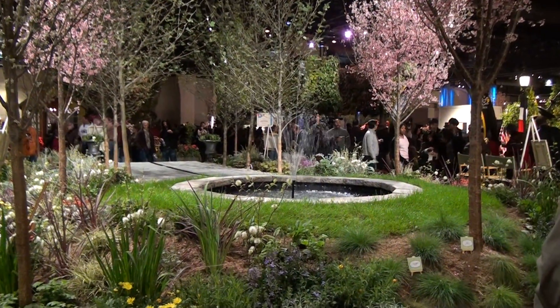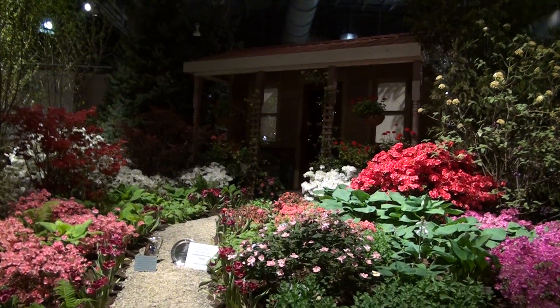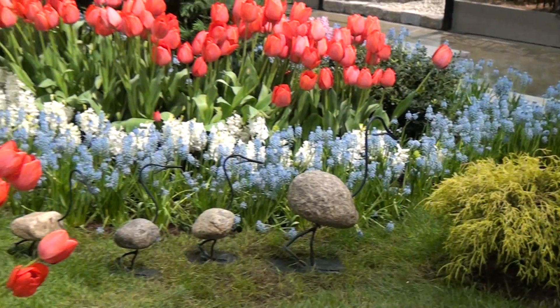The show draws thousands of visitors each year, and the proceeds benefit the Pennsylvania Horticultural Society. For Location, I'm Danielle Alliam.